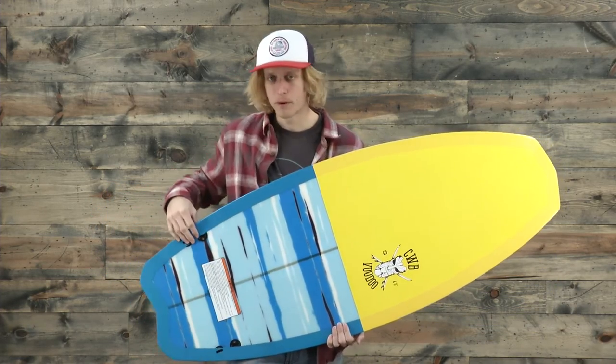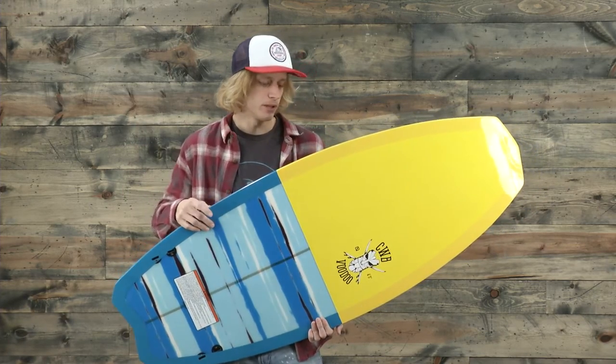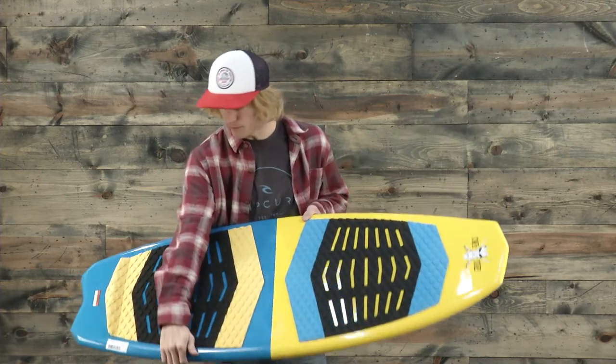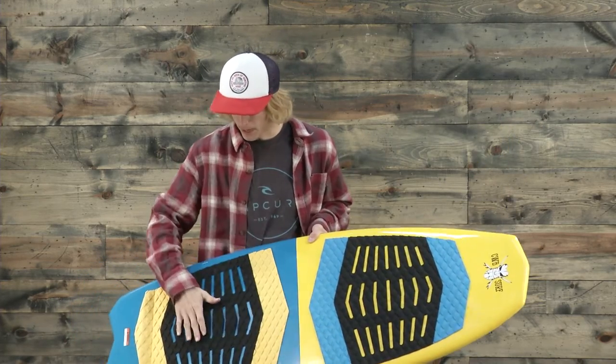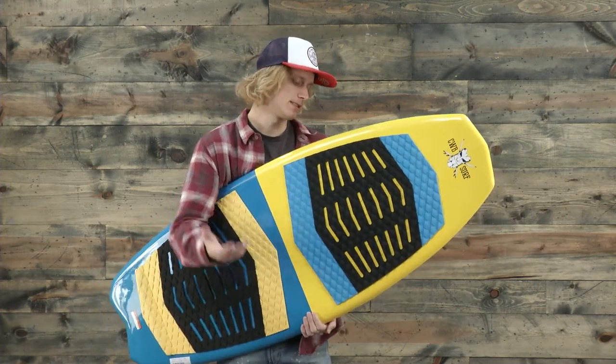It's a really fun design. Towards the back you can see we have the two fin box options, so throw those in there and you'll be able to spin — it has that really loose, surfy feel to it. Really cool construction: it has the EVA footbeds on the front and the back with the molded arch support, along with the kicktail.